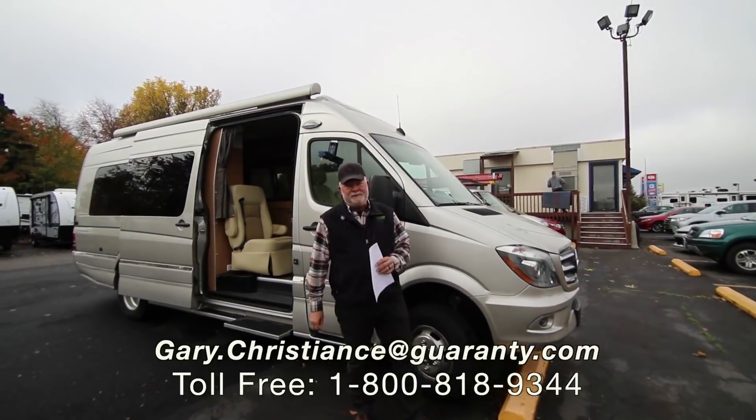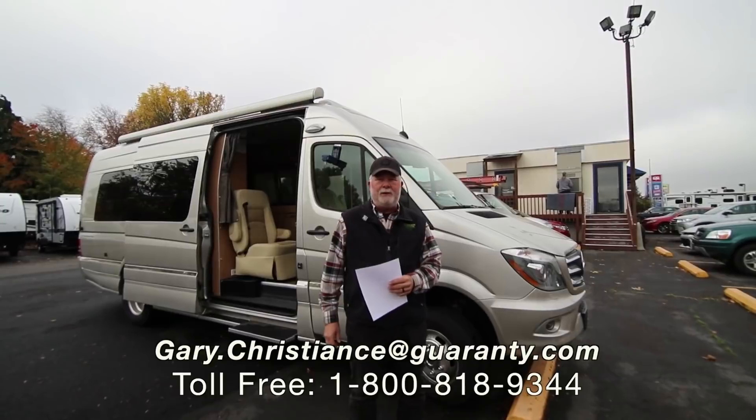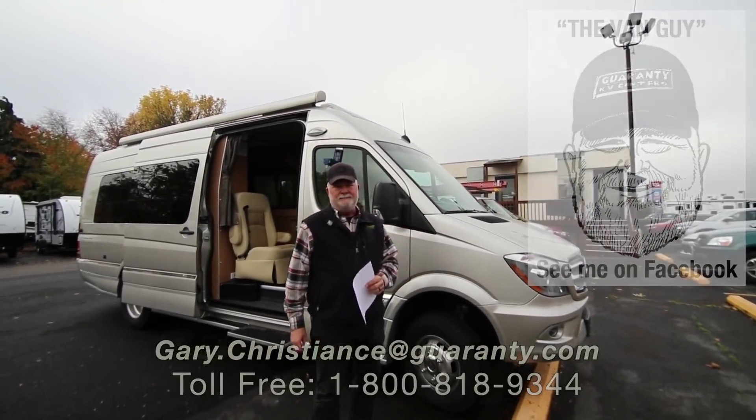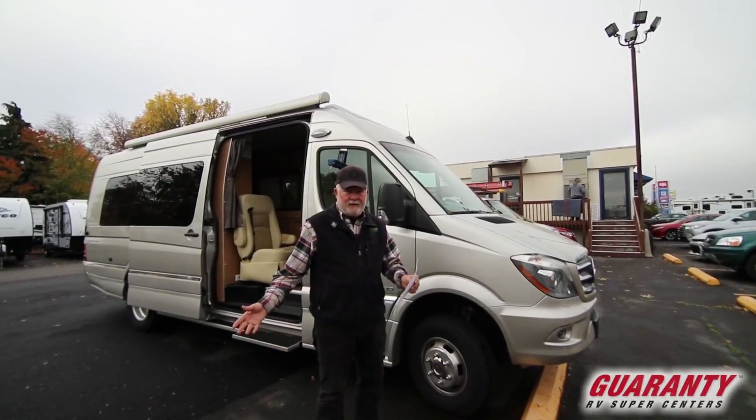Welcome to the world-famous Guaranty RV Supercenters here in Junction City, Oregon. I'm Gary Christians, but of course you know me as the van guy. And I've got a van for you today — a rare find.